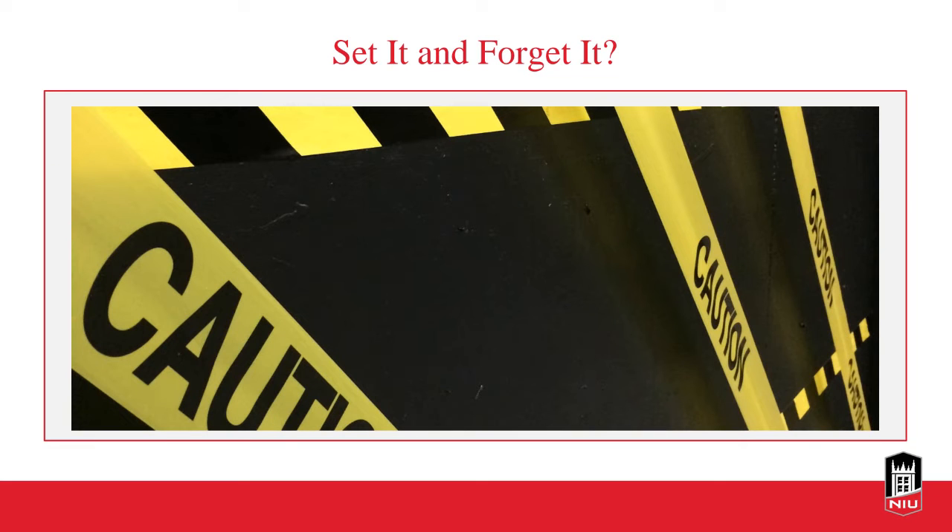One pitfall to avoid is the set-it-and-forget-it mentality — where you set up your course and essentially forget about certain aspects once you've put something in place. This mindset can have a detrimental effect on student success and teaching efficacy. It's important for students to see faculty who are engaged and present, as active participation by faculty helps students keep going with their learning process.